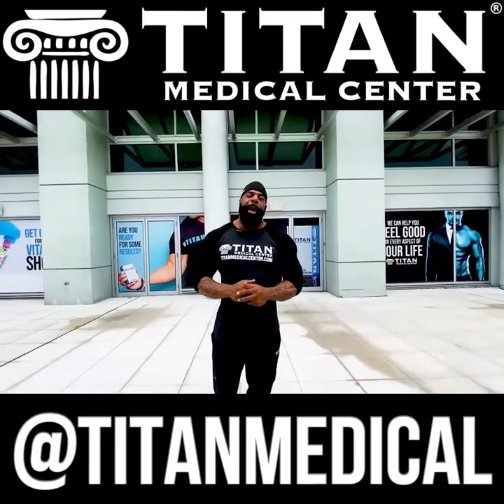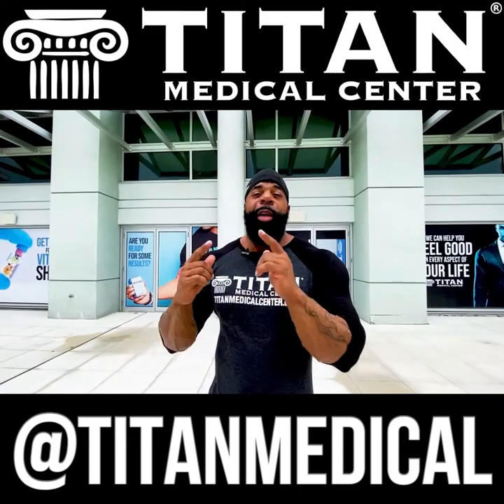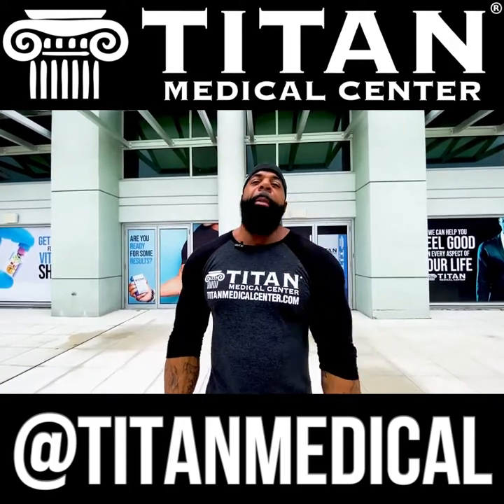Don't just Google search — don't rely on Dr. Google. Come to Titan; we'll get you right. This is Big Drew, Titan Medical Center. I'm out.